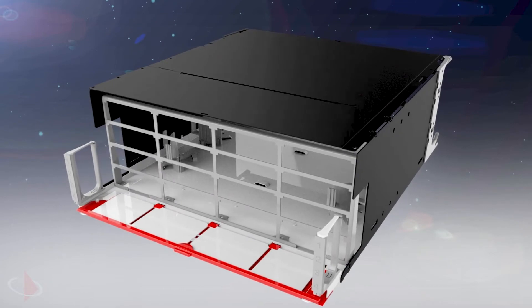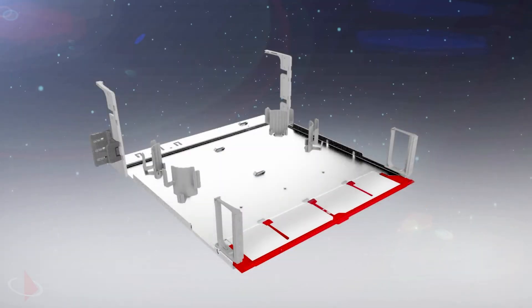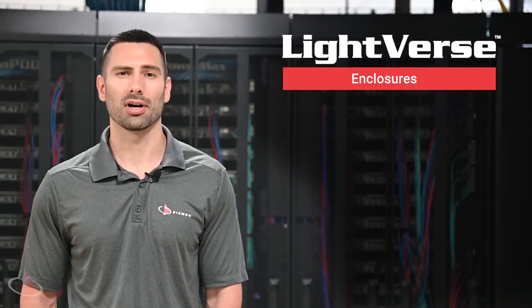Our fully featured Lightfirst Pro option includes a sliding tray, integrated label holder, cable management, and much more, making it the ideal option for resolving your more complex challenges.